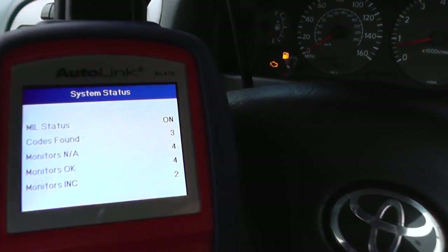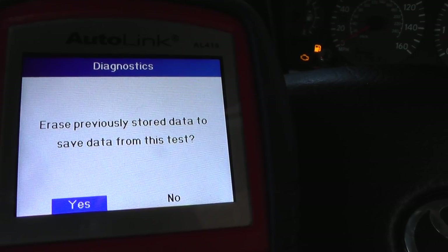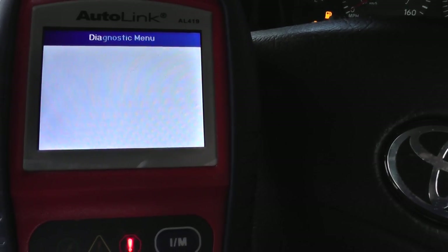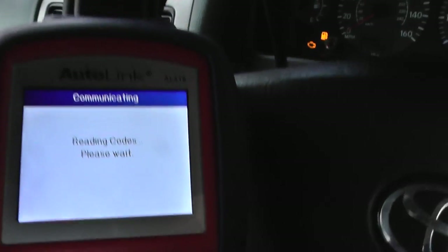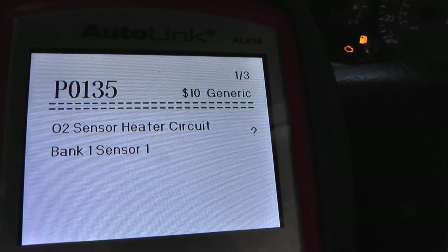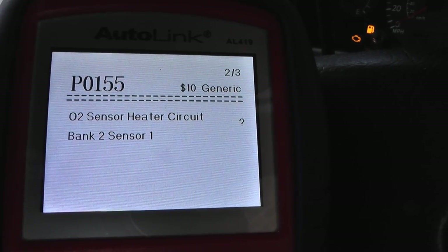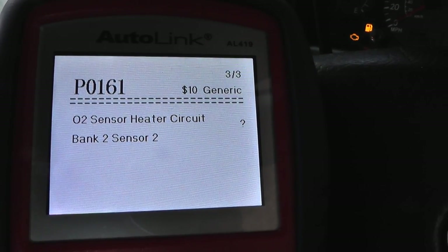It's telling us we've got codes found — three MIL statuses on, that's multifunction indicator lights. We click yes to that and then it asks us to read stored fault codes. It's got P0135: O2 sensor heater circuit bank one sensor one, P0155: bank two sensor one, and P0161: bank two sensor two.